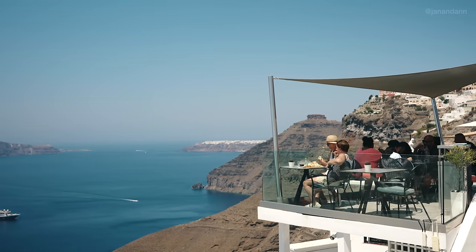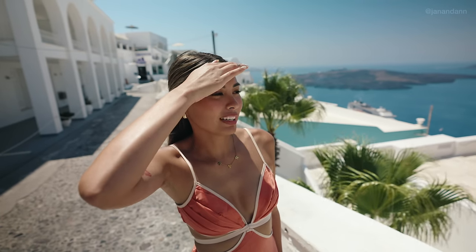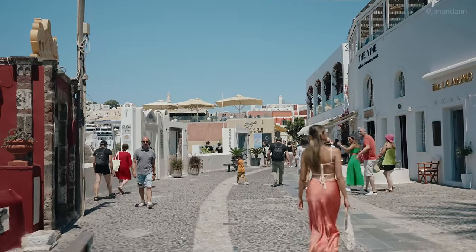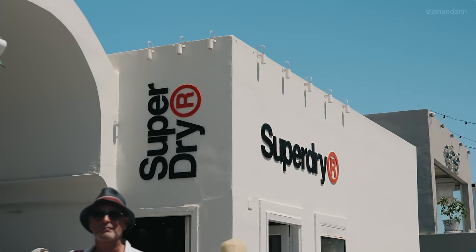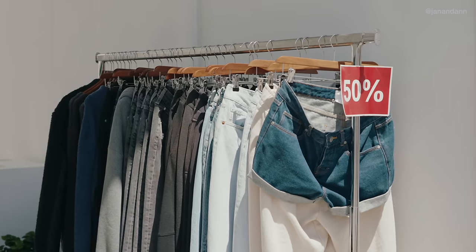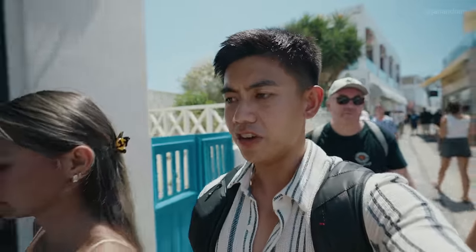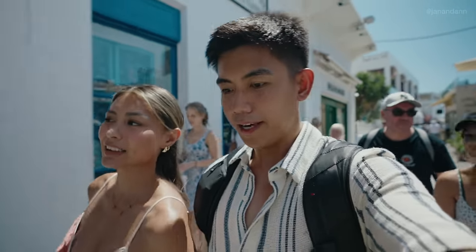If you want to stay in Fira, it's actually more affordable to stay here than Ia, and you still get amazing caldera views. Being in Fira definitely feels like a downtown — there are a lot more restaurants and shops than in Ia. They also have a shopping center with well-known brands like H&M, Adidas, and Puma. There's definitely more shops here in Fira. Because Ia is kind of small, people just go to Ia for the views. But if you want to do a lot more than sightsee, then definitely head to Fira.